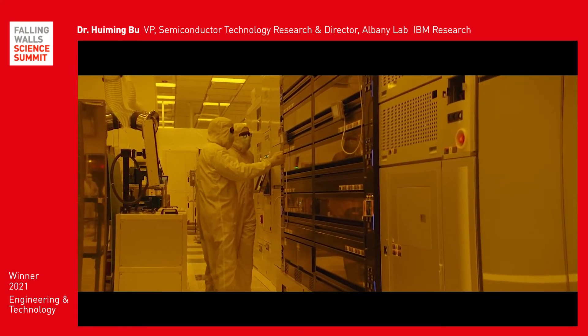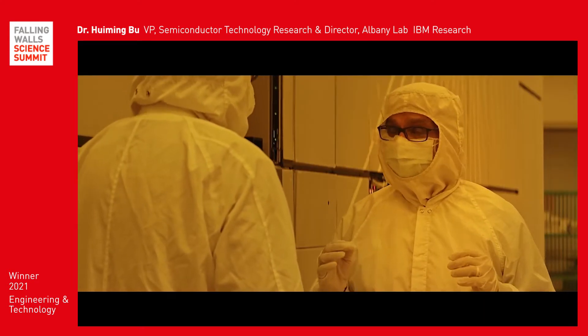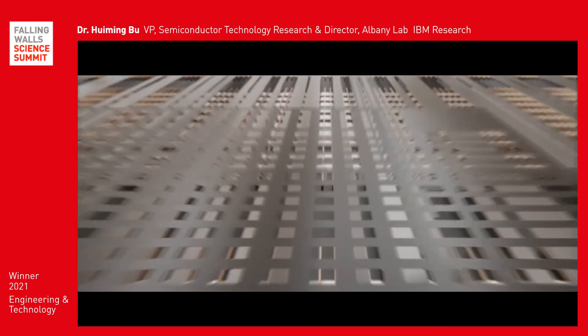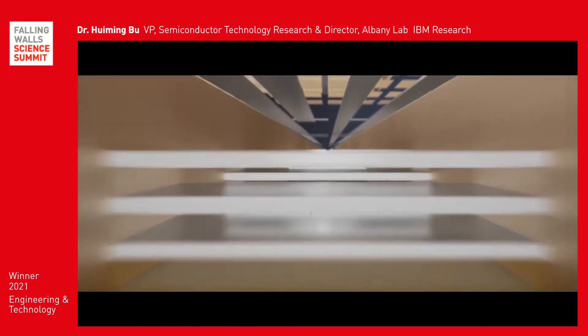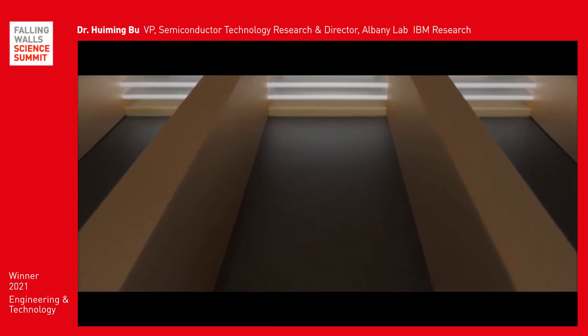We have pioneered a new transistor structure. We at IBM call this nanosheet, which has become the foundation for every chip manufacturer's future chip generation. The nanosheet structure is formed by vertically stacking multiple layers of silicon sheet channels, around five nanometers in thickness, which is about two DNA molecules.